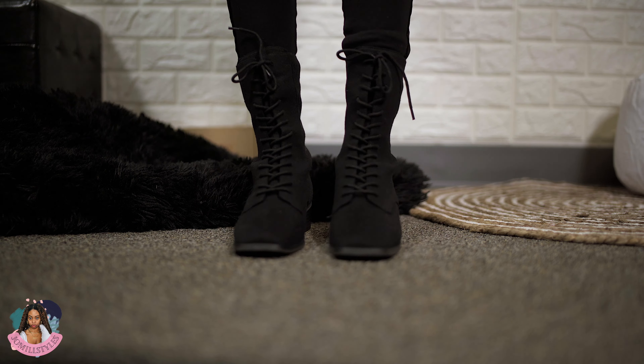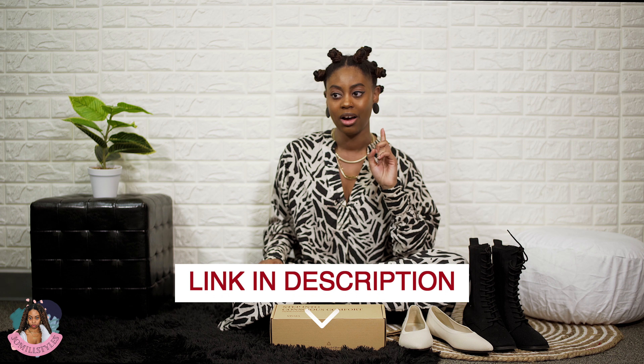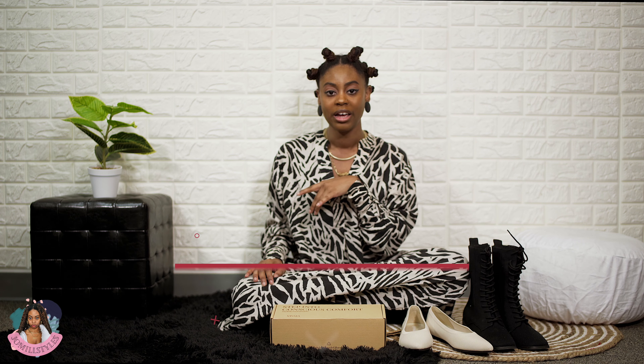They are really comfortable — I've tried them on and went walking in them already. I would say these are perfect for just a casual day out, maybe with your friends, and they're even comfortable enough to wear to work.